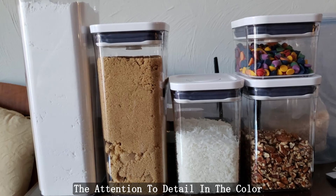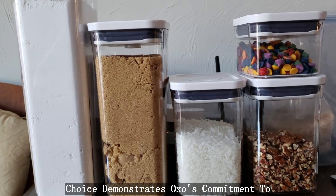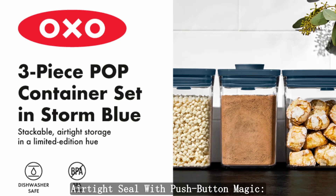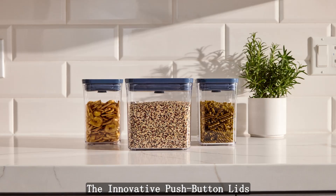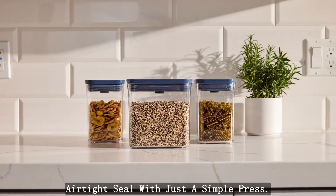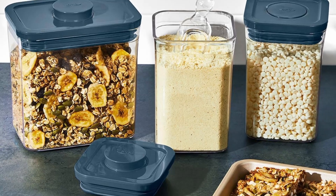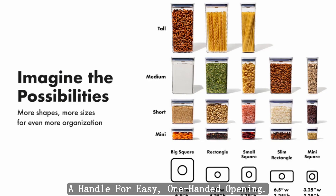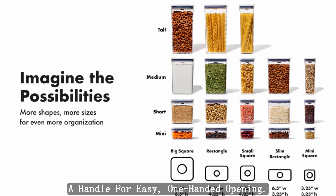The attention to detail in the color choice demonstrates OXO's commitment to combining functionality with aesthetics. Airtight Seal with Push-Button Magic: The innovative push-button lids of the pop container set create an airtight seal with just a simple press. This not only ensures the freshness of your stored items, but also serves as a handle for easy, one-handed opening.